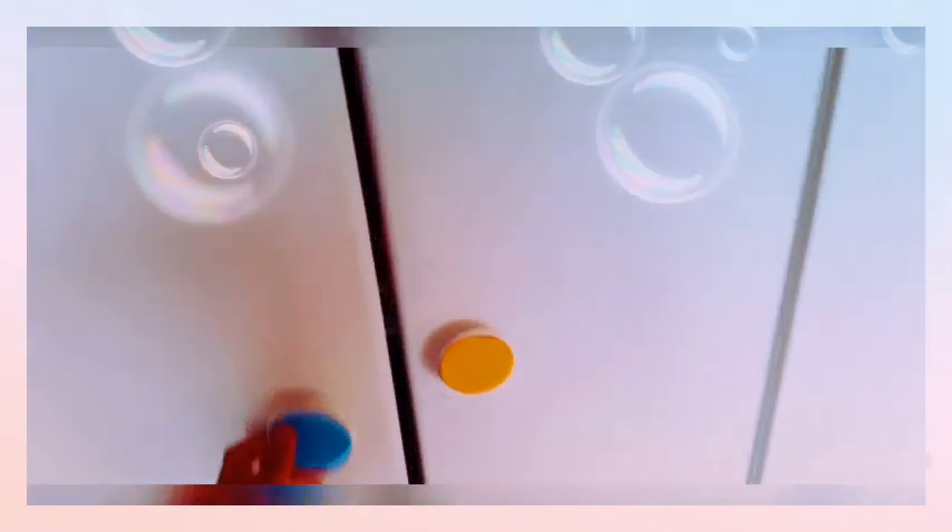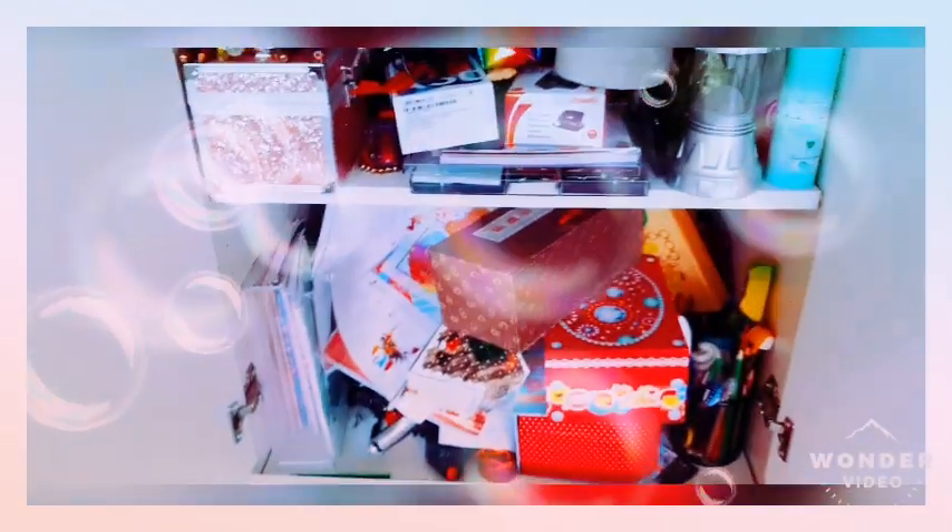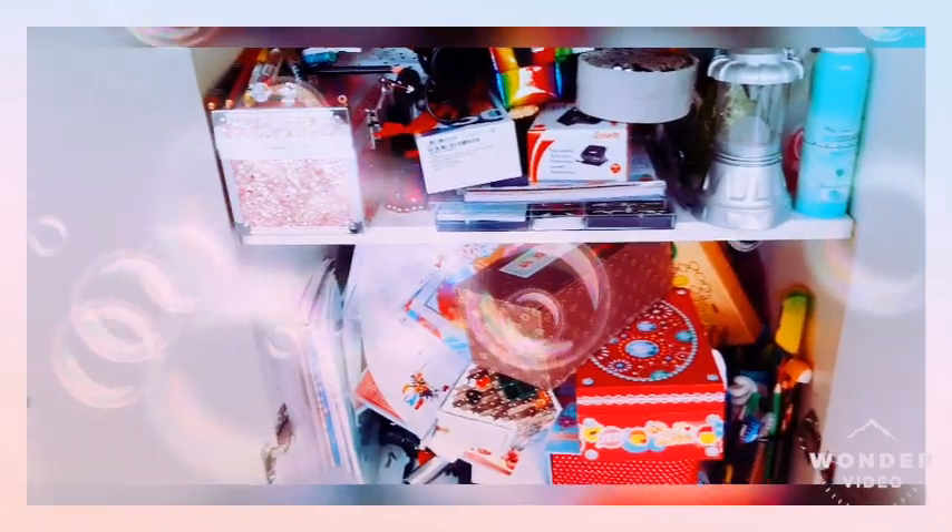This is my cupboard — I'm not going to open it right now. In a future video I might do a proper cupboard organization video with you all. It is a little messy and I'm really sorry for that — I've just been really busy and haven't been able to keep up with it.